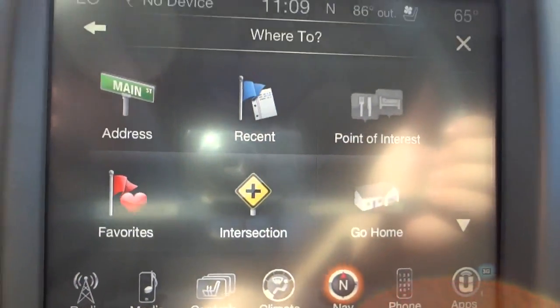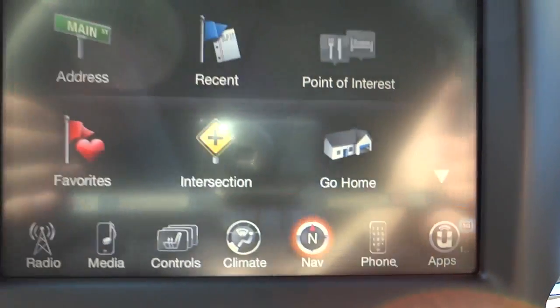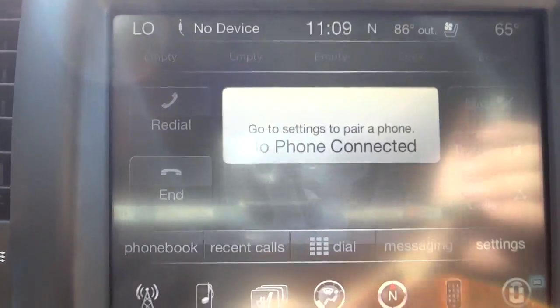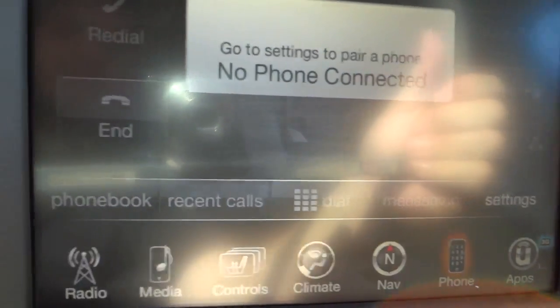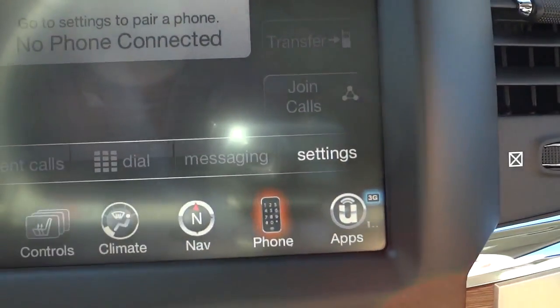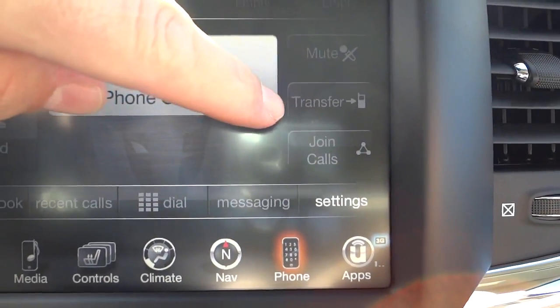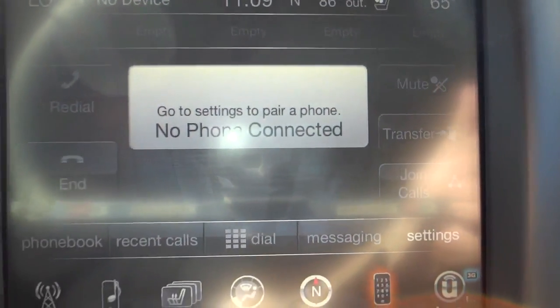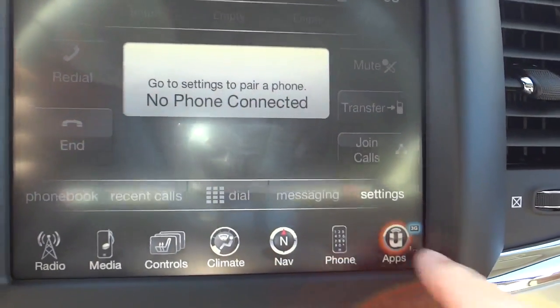There's nothing paired now under phone, but once you pair your phone you'll see your phone book, recent calls, and favorites at the top. You can always transfer a call back to your phone if you want a private conversation when you've got other people in the truck.